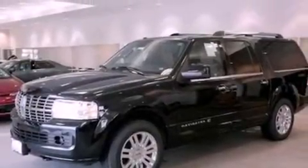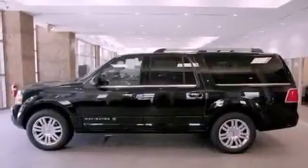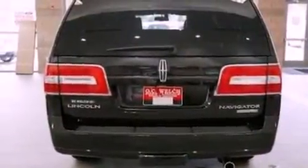Its top features include a navigation system, power-adjustable driver pedals, heated front seats, a 14-speaker audio system, commercial-free satellite radio, big 18-inch wheels, and traction control and stability control systems.